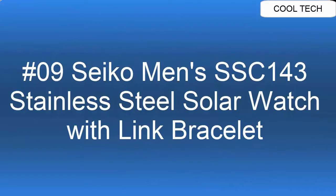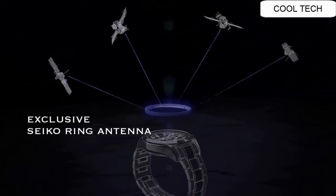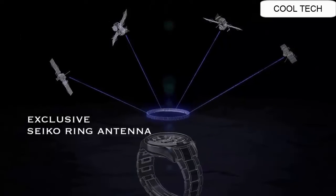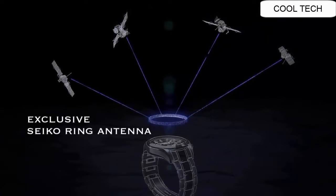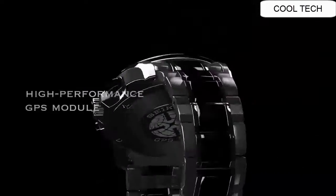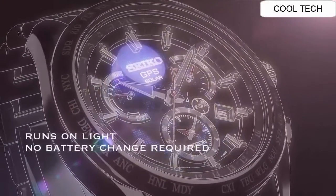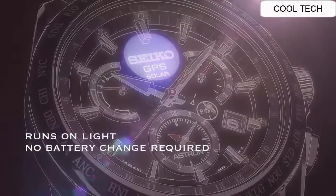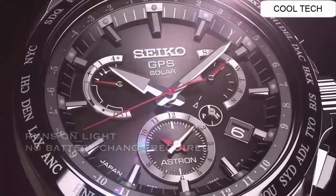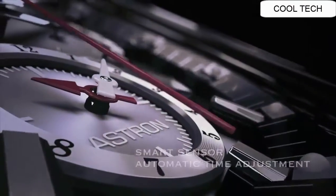Top 9. GPS solar watch to offer any time, on-demand time adjustment. An exclusive Seiko ring antenna captures satellite signals to determine your precise location. ASTRON's GPS module is so efficient that it can identify your precise location and time using only the power of light. At the press of a button, ASTRON adjusts itself to your local time with atomic clock accuracy.